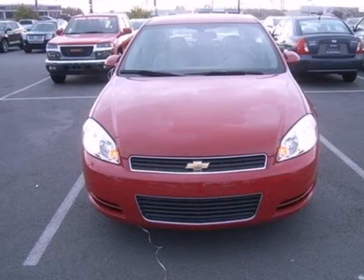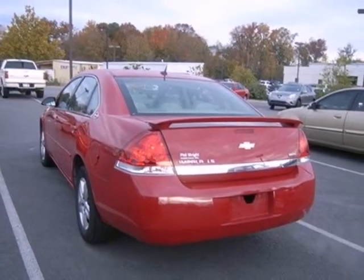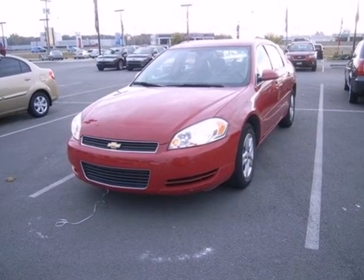Add to that four-wheel disc brakes, coil spring suspension, and precise rack and pinion steering. With an expansive passenger cabin, numerous features, and proven mechanical systems, this Impala is an intelligent choice. Stop in today and take it for a test drive.